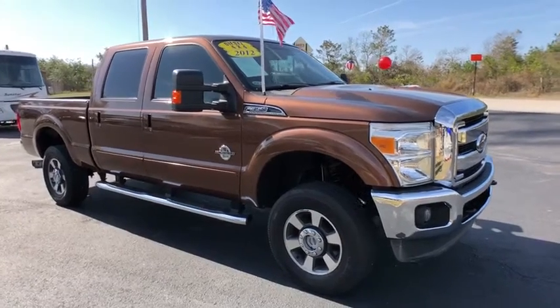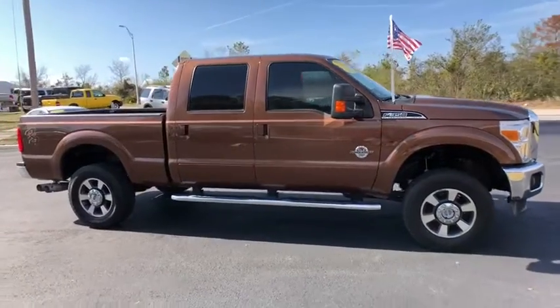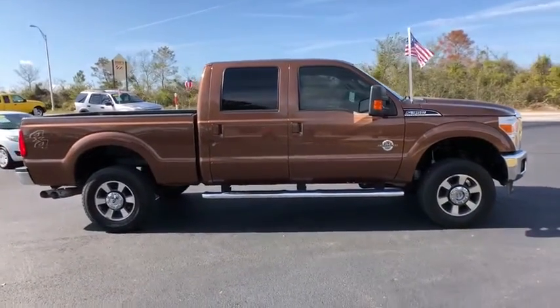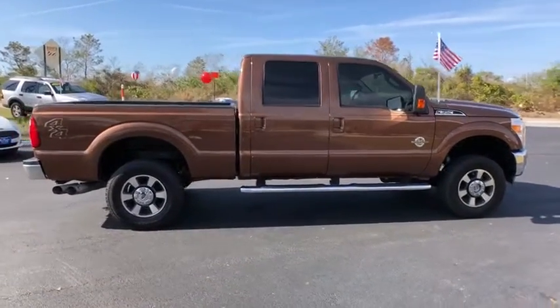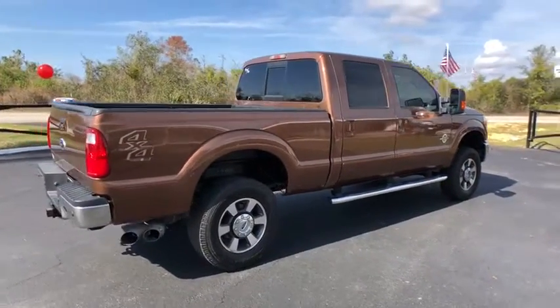The 2012 Ford F-350 Super Duty — head-to-head fuel efficiency, head-to-head towing, head-to-head torque. Ford F-350 Super Duty, this vehicle has less than 80,000 miles.